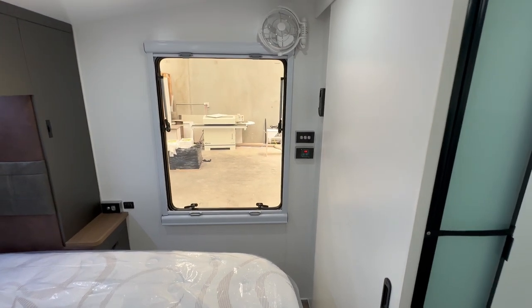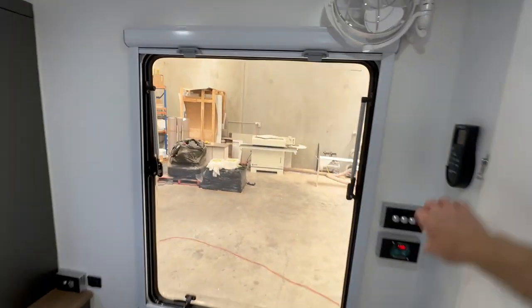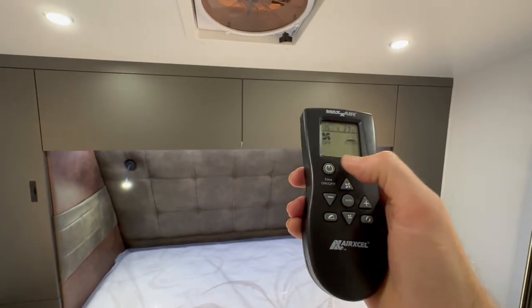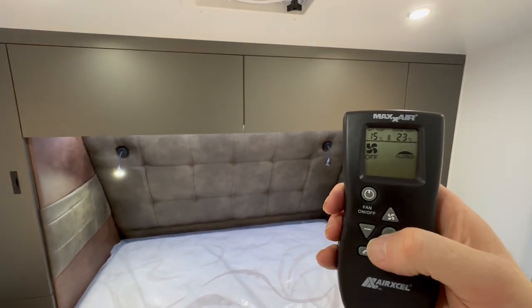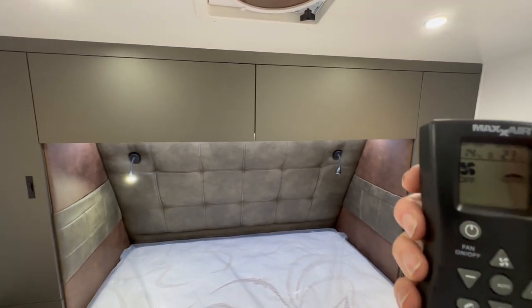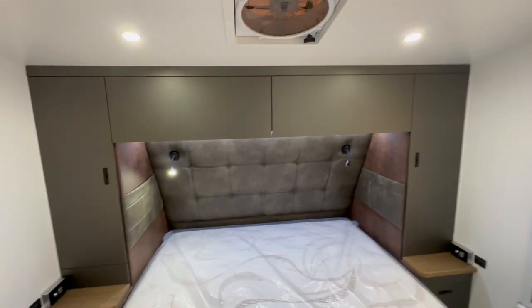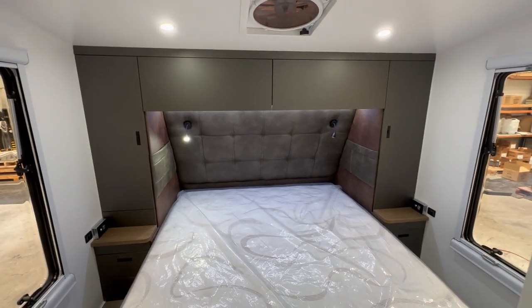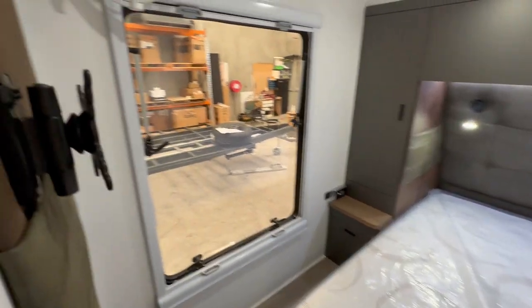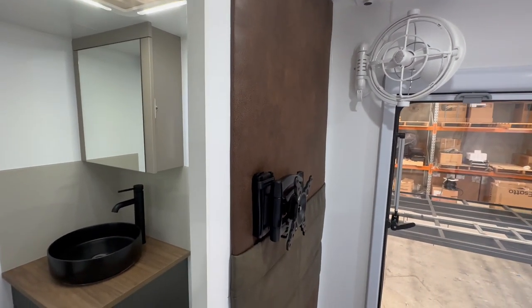Not only do we have Sirocco fans on each side of the bed and also in the bunks, but this customer has gone with the maxi fan with a remote. It allows you to set a temperature, put it on auto, and it will keep you at your desired temperature — all running off 12 volts. Really handy for these mid-ensuite vans where the aircon needs to travel a long distance to keep the bedroom cool. There's also a magazine pocket and a TV point so you can watch TV from this zone.